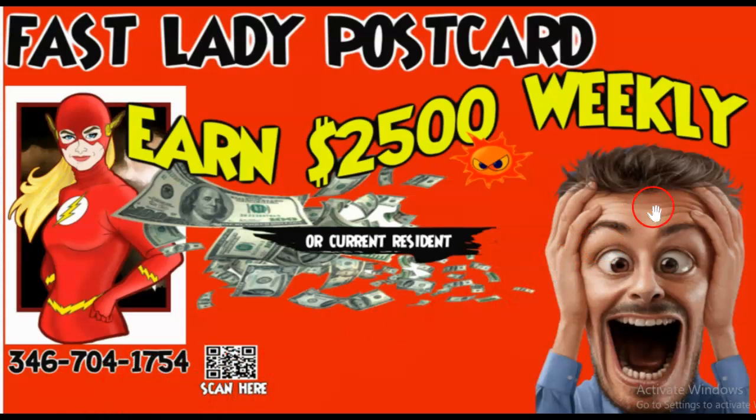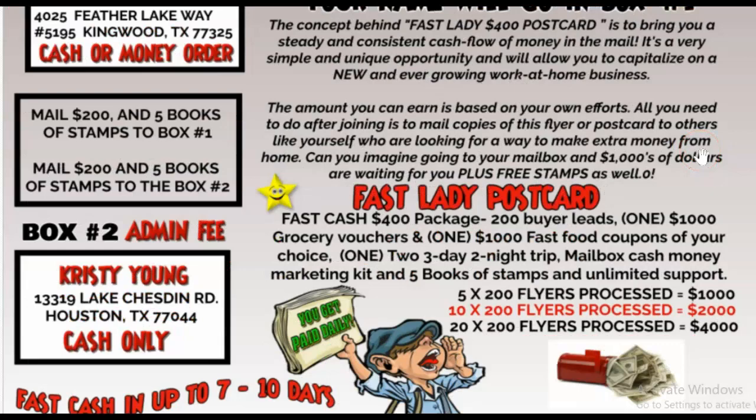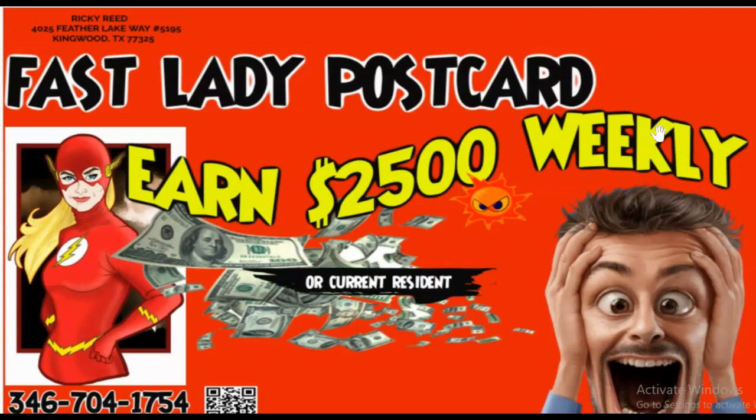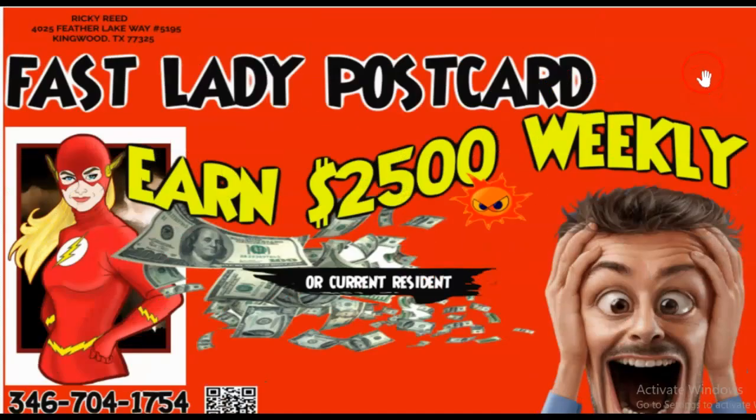This is also what I call a self-mailer. I'm going to show you why. This would be the front, and this would be the back of the postcard — or the whole piece together is like a flyer. That's why I call it a self-mailer: it's the front and the back of the postcard. On the other side is going to be your sales letter, saving you money. You have your actual postcard front and back, but it's in a flyer form. You just simply fold it and this is the outside.